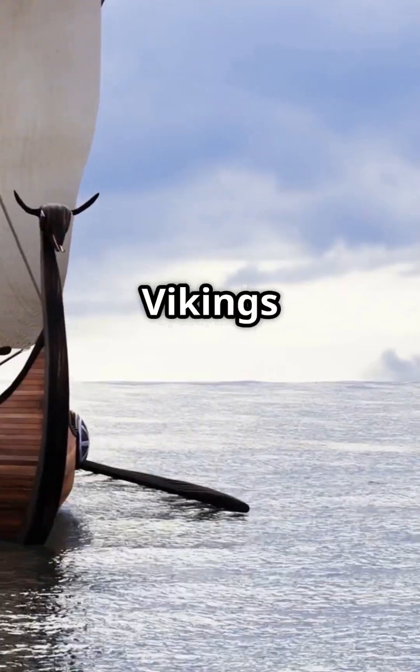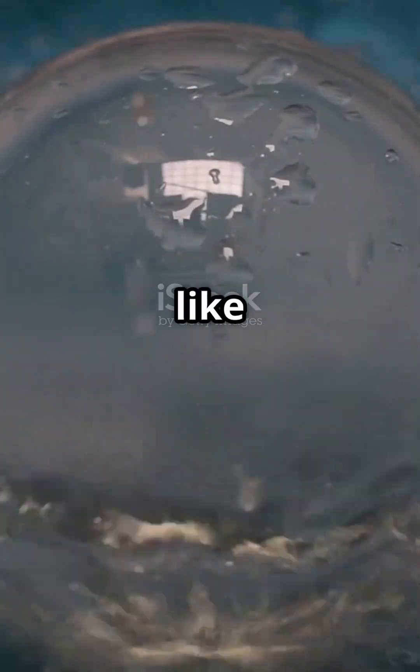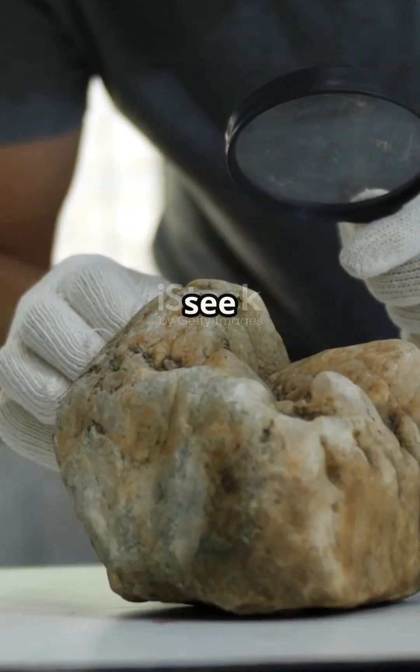I'm sure you've heard the news. Vikings may have had a secret crystal to guide their ships. Sounds like magic, right? But let's see what the science says.